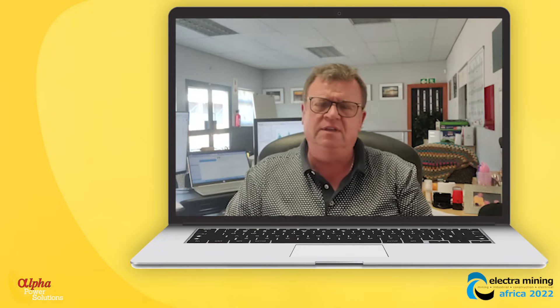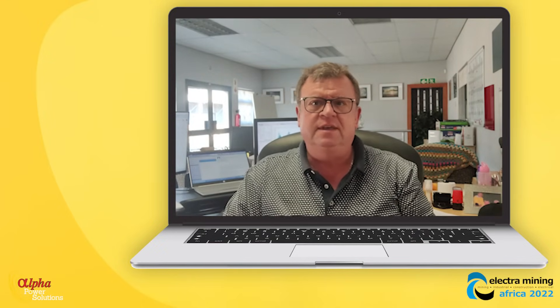Why are we there? Well, it's a great opportunity to meet new potential clients and be able to explain how we can help them reduce their electricity bills. It's also an opportunity to catch up with existing clients.